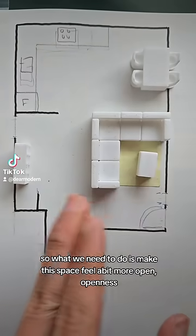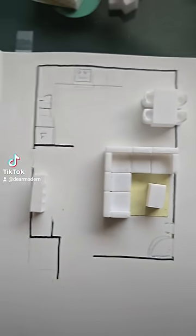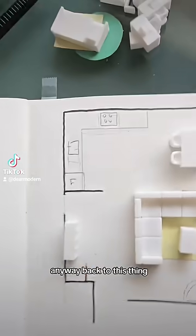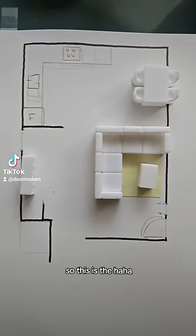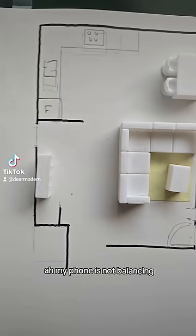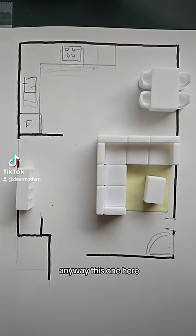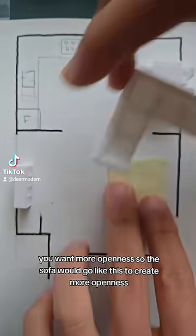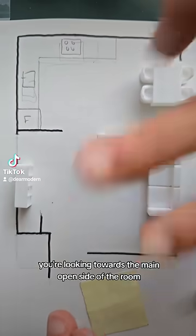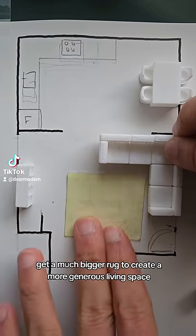So what we need to do is make this space feel a bit more open — openness, yes, the magic. Back to this thing, so this is the plan. You want more openness, so the sofa will go like this to create more openness; you're looking towards the main open side of the room.